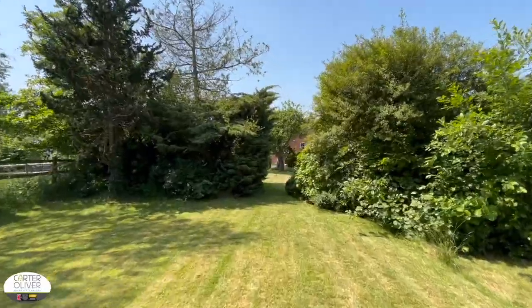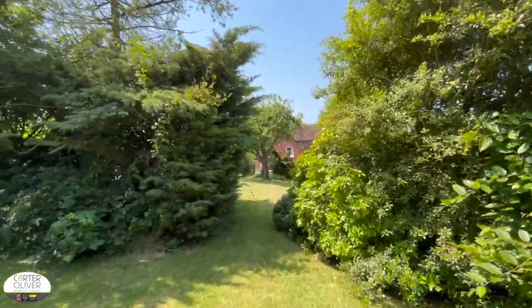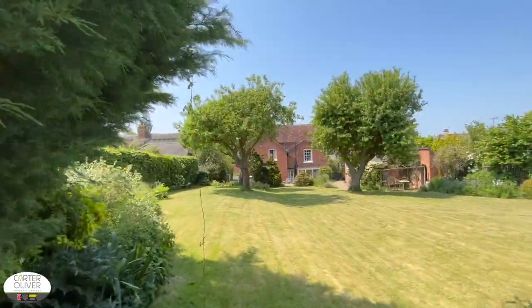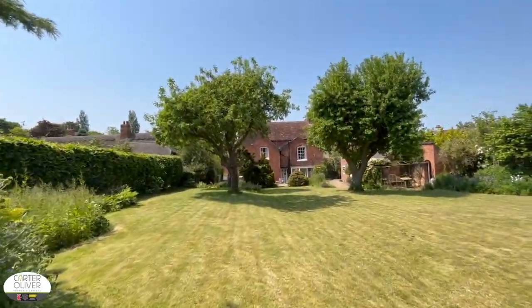We begin the tour in the rear garden. You've got two large sections and access to the rear via the side of the property as well. It's a really spectacular space that would be perfect for a family to enjoy.